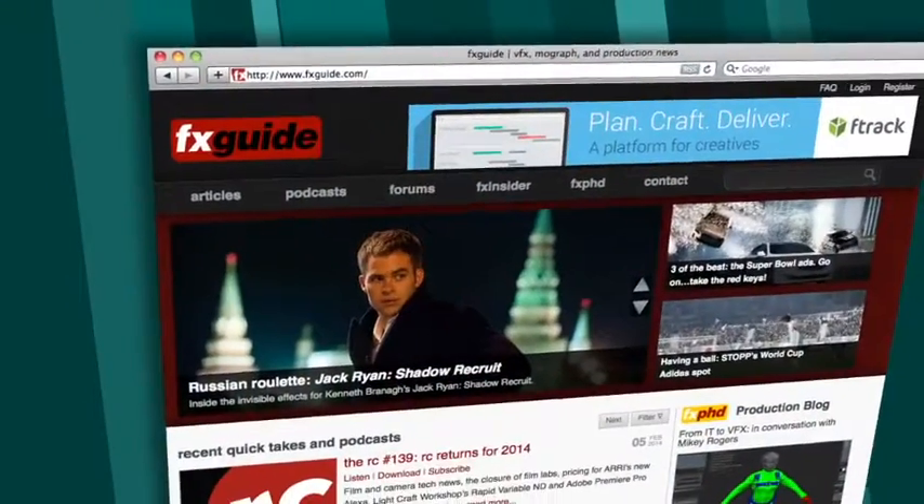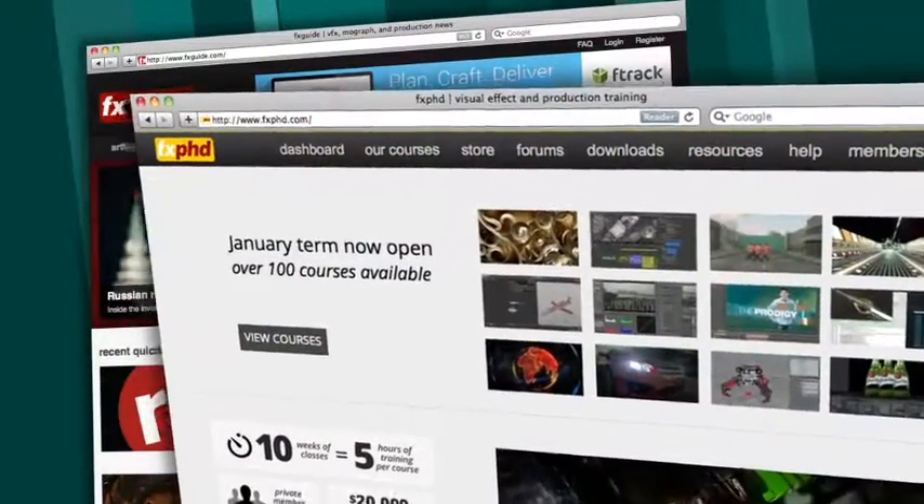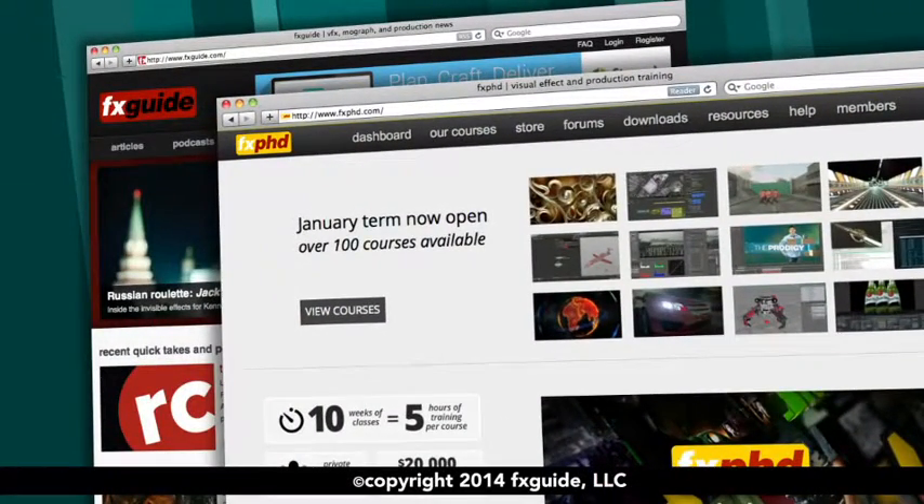Don't forget, we rely on your support via our Insider program. As an Insider member, you allow us to do shows just like this one, and we try and say thanks by posting bonus exclusive content for Insider members. Check it out on the homepage at fxguide.com. Until next time, see ya. For more industry news, in-depth features, podcasts and forums, check out fxguide.com. And for visual effects training, check out fxphd.com.